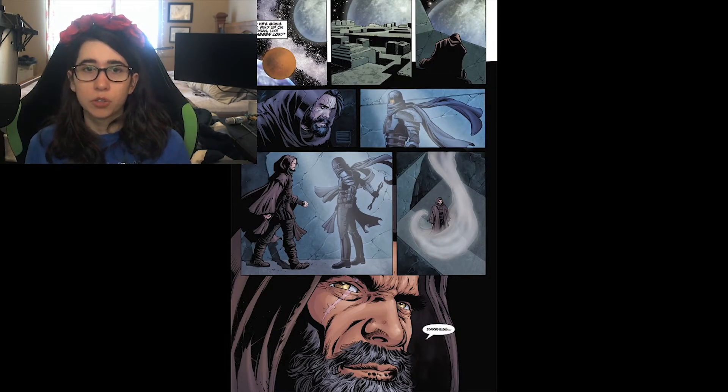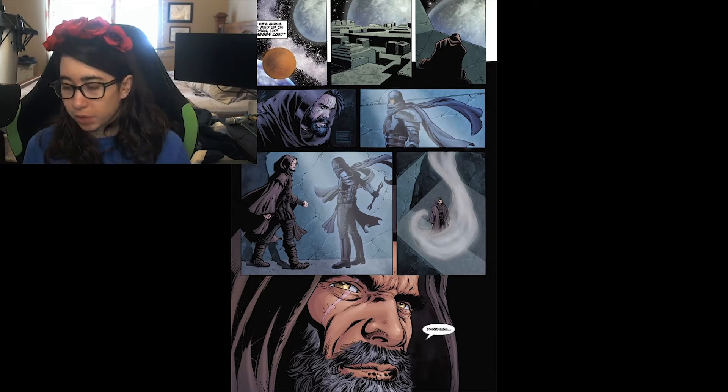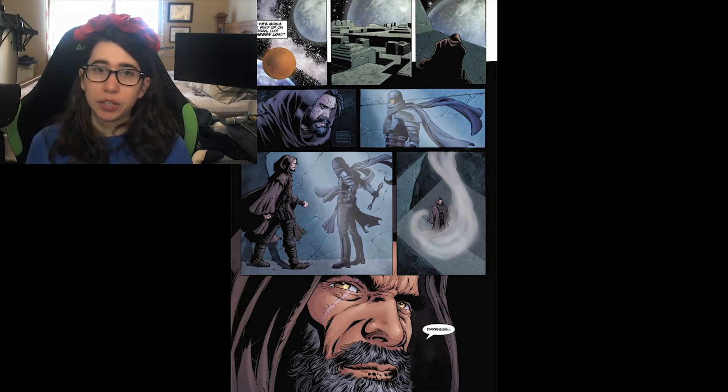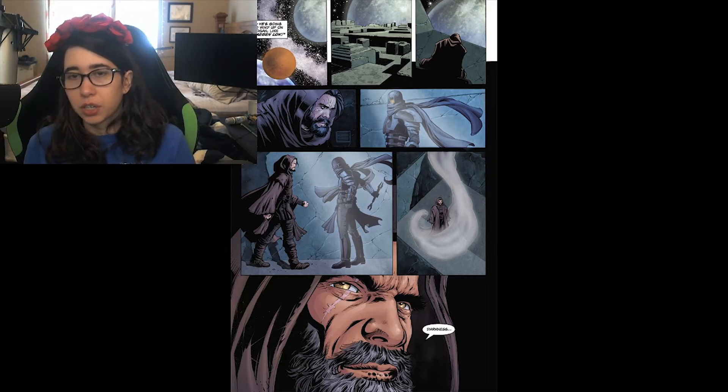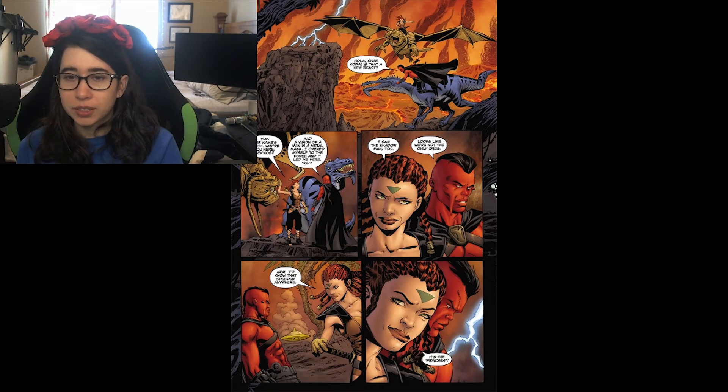The next part of the comic moves to Bogan, where we see Daegen Lok. As mentioned, if you focus only on the dark side of the Force they exile you to Bogan, or Ashla for the light side. Lok is walking around this dark, creepy temple — the entire planet looks like a stone temple. He's meditating when he sees a vision of Xesh and senses great darkness.